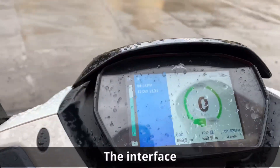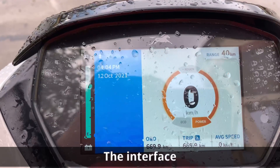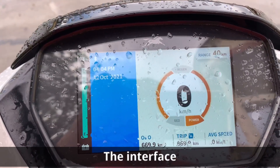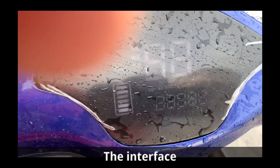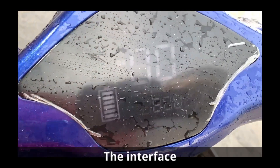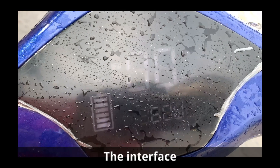The odometer of the iQube is bright and easy to read even under direct sunlight. It gives a ton of information and changes as per the selected driving mode. In comparison, the odometer of the 7G can be described as utilitarian at best, and is very difficult to read under bright sunlight.